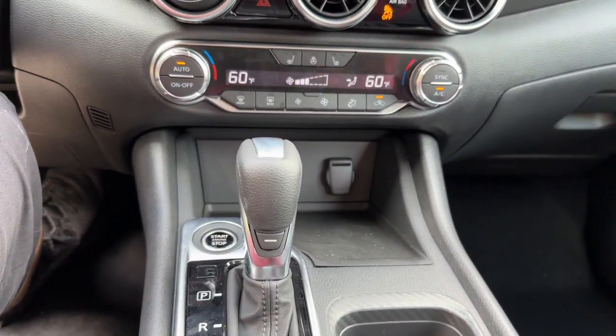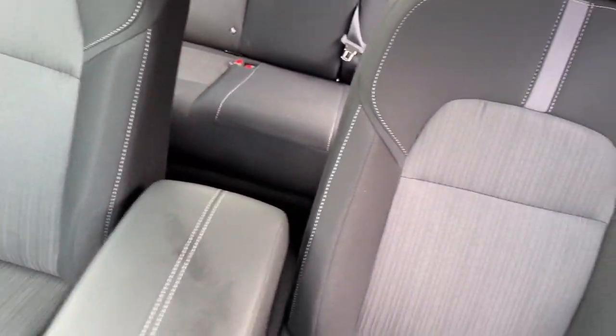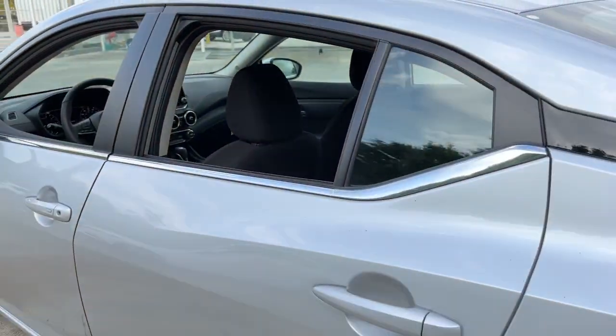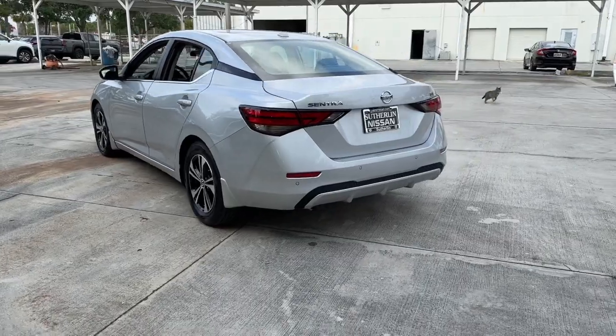Safety first meets sporty soul in this Sentra. See for yourself when you take it out for a test drive. Our professional staff looks forward to giving you excellent service. Thank you.